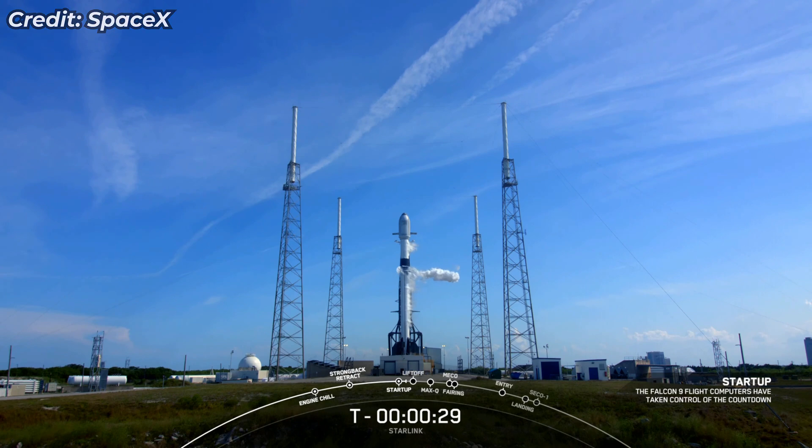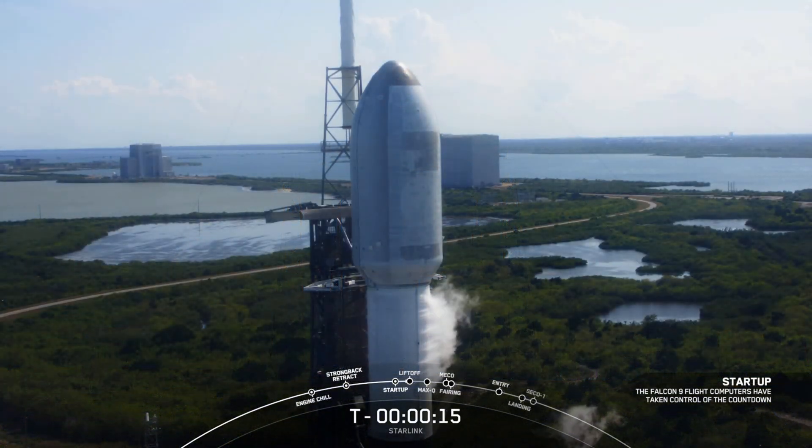Just 30 seconds to go. Let's watch Falcon take 53 Starlinks to low-Earth orbit. T-minus 15 seconds.